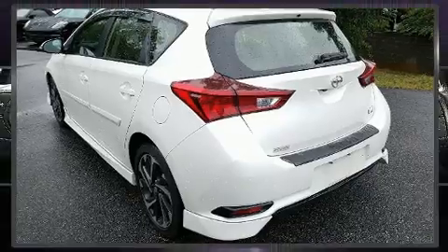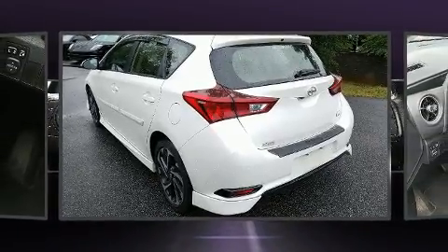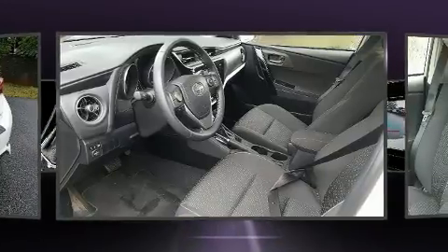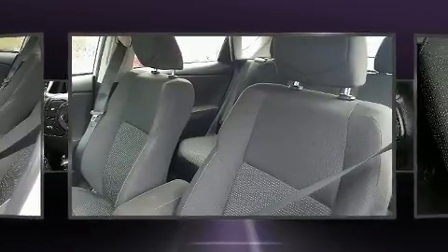Top features include front bucket seats, delay-off headlights, a rear window wiper, an outside temperature display, heated door mirrors, remote keyless entry, and a split folding rear seat.